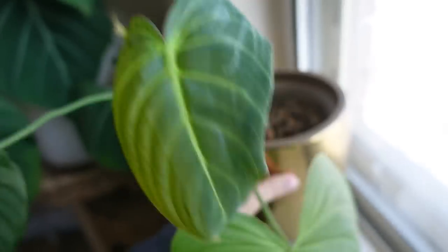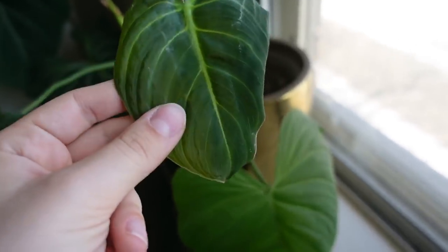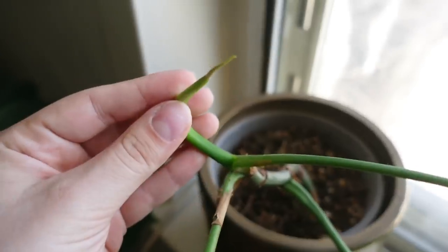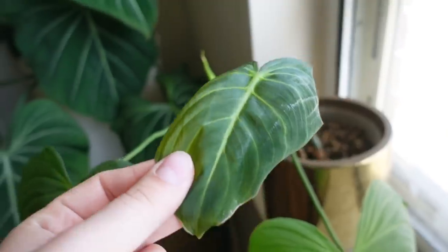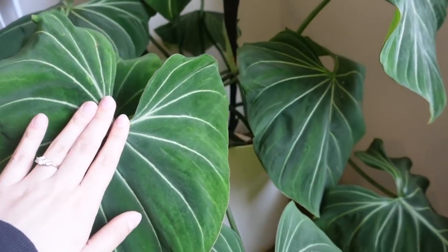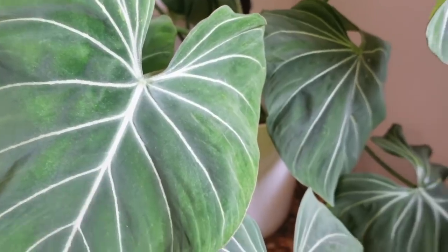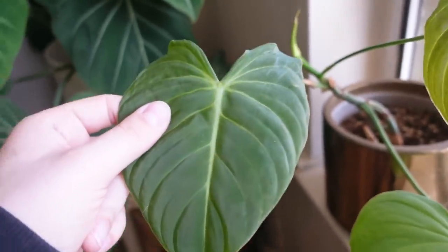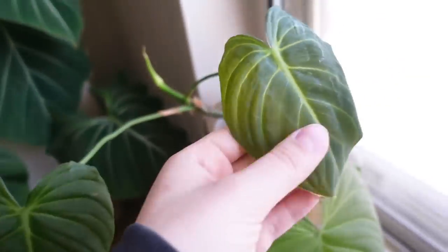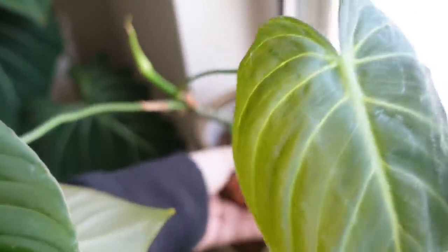My philodendron glorious is actually doing a lot better. This was a plant I planned to get rid of, but I wanted to give it some time to adjust to being in a new spot. It finally put out a new leaf, hardened off, and is putting out another new leaf now — so it's a lot happier than it was before. The philodendron glorious is actually a hybrid of this guy here and the philodendron melanocrysum. I don't have a melanocrysum to show you anymore because it's down to a stump, but it's not dead.